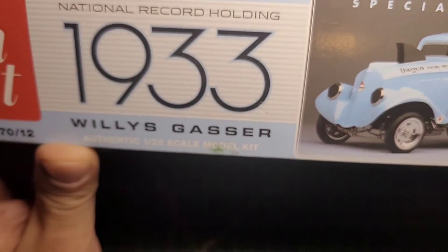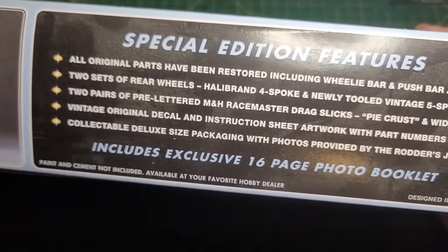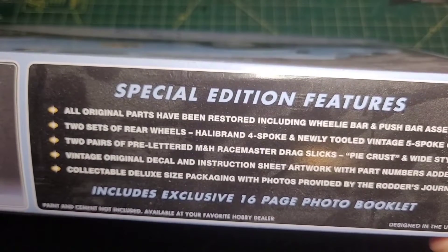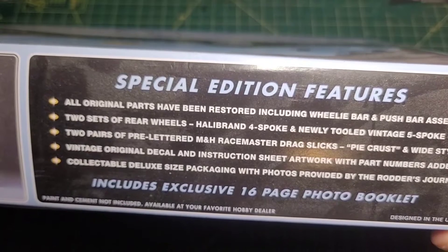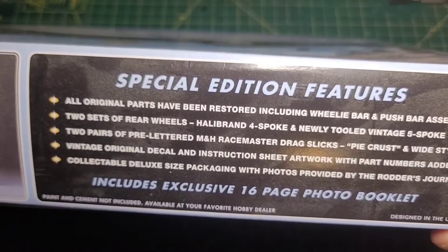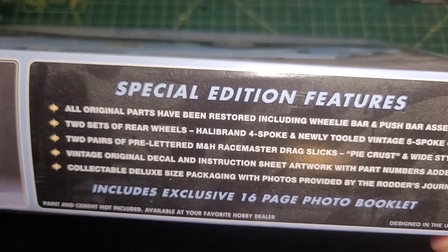With exciting wheel and tire options, authentic decals, and more, this is the ultimate kit of the world's wildest Willies. The special edition includes all original parts restored, including wheelie bar, push bar assembly, two sets of rear wheels — Halibrand and newly tooled vintage five-spoke — two pairs of pre-lettered MNH Race Master slicks in pie crust and wide style, vintage original decals, and collectible deluxe packaging with photos provided by the Rodders Journal.